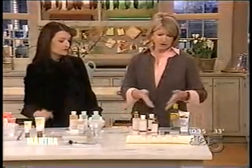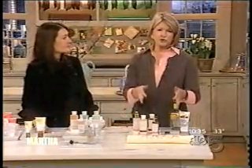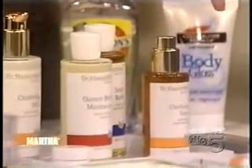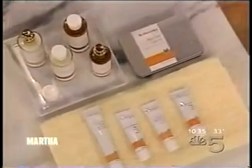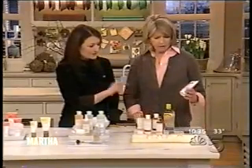We're going to learn more about Dr. Hauschka in the next segment. These are just some of the clean, herbal, wonderful products, and we have the CEO here, so we'll talk about that later.